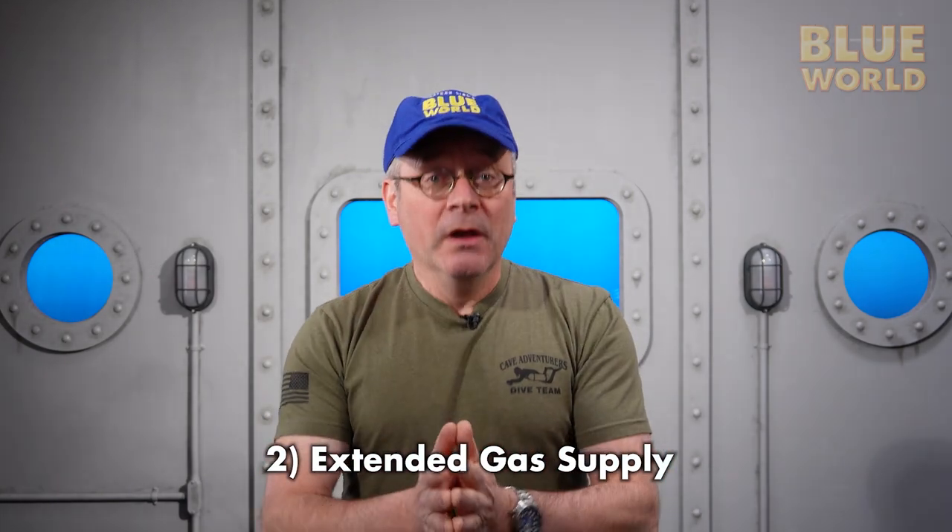The second advantage rebreathers have over open circuit scuba gear is much better gas efficiency — if you're recycling your breath, you can go a lot longer on the amount of gas you can carry. On my rebreather, I have a two-liter oxygen bottle, a scuba tank about this big mounted across my back. That little tank has enough oxygen to last me six to eight hours. A typical scuba tank will last you maybe an hour, so I would need six or eight scuba tanks to stay down that long. That is a major advantage in terms of efficiency.